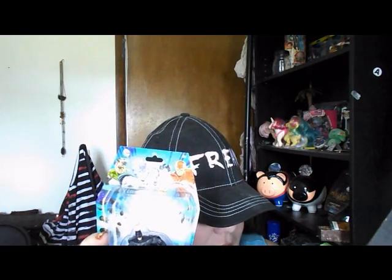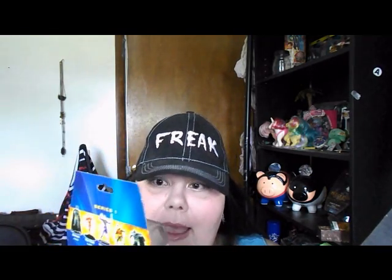For some reason, this is in my loot crate but it is not on my card — and this is a Batman figure. You can see Bat Pig in the back there. Now he has a friend.